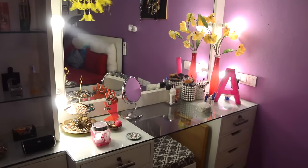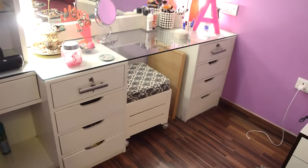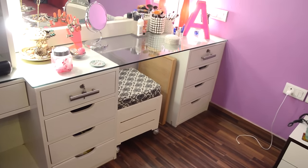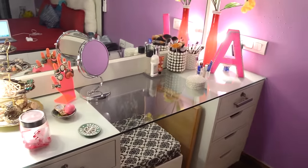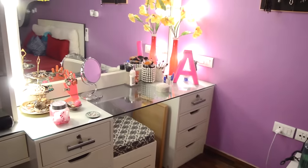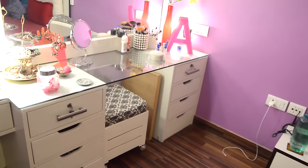This is my makeup dresser where I keep all my makeup and skincare. As you can see, I have four drawers on either side where I store everything. This free space in the center is where I keep my laptop and work. Let's begin.